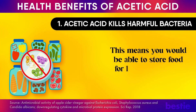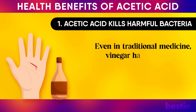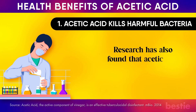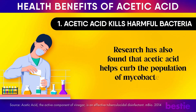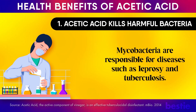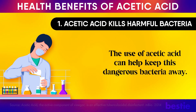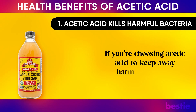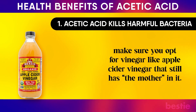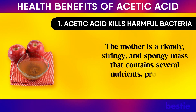This means you would be able to store food for longer without it getting spoiled. Even in traditional medicine, vinegar has been used to clean wounds since as far back as 2,000 years ago. Research has also found that acetic acid helps curb the population of mycobacteria, which are responsible for diseases such as leprosy and tuberculosis. If you're choosing acetic acid to keep away harmful bacteria, make sure you opt for vinegar like apple cider vinegar that still has the mother in it — a cloudy, stringy, spongy mass that contains several nutrients, probiotics, and enzymes.